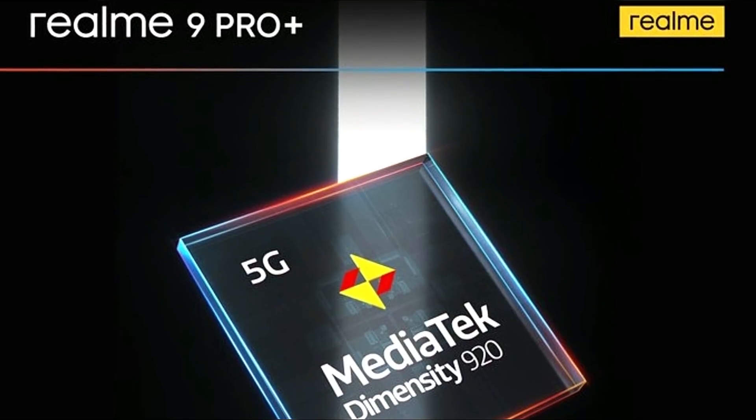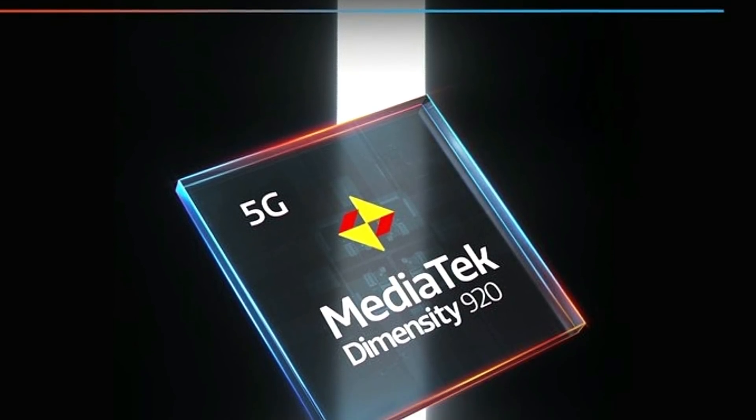The Realme 9 Pro is a big upgrade. The Realme 9 Pro Plus features the MediaTek Dimensity 920, which is one of the best chipsets in its class.